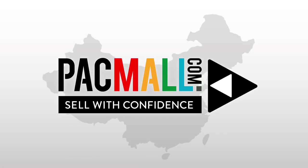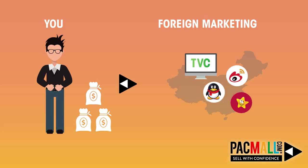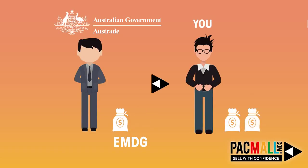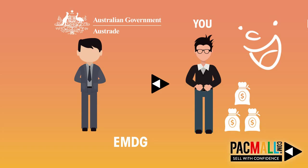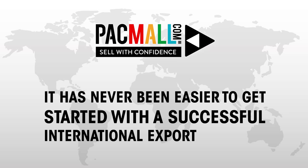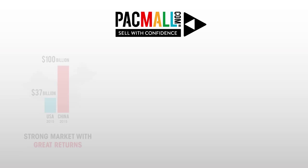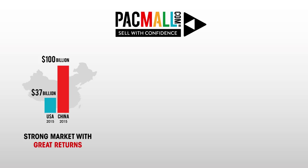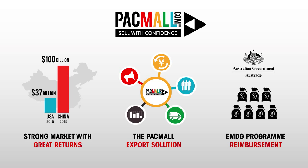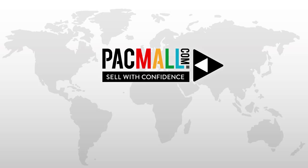These are awesome facts to start exporting, and there's more. The majority of your investment for exporting your products into foreign countries will be spent on marketing expenses. But Austrade will reimburse you for these outside-Australia marketing expenses with their EMDG program. It has never been easier to get started with a successful international export business. You are selling into a strong and young foreign market, and Austrade will reimburse you for a significant amount of your expenses to boost Australia's economy.